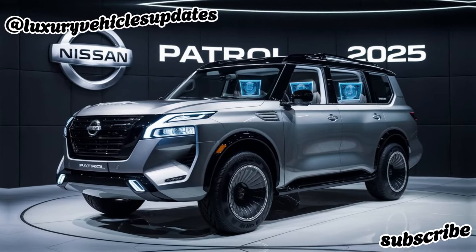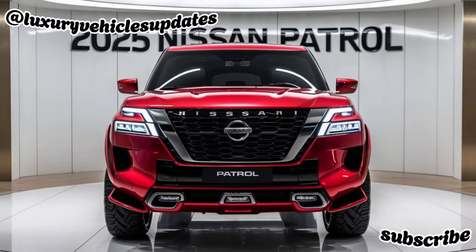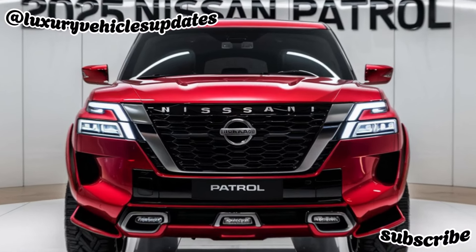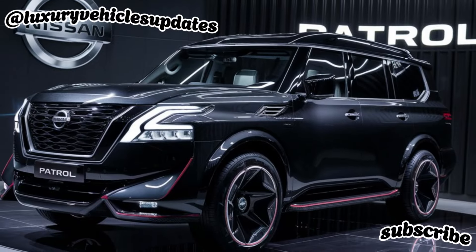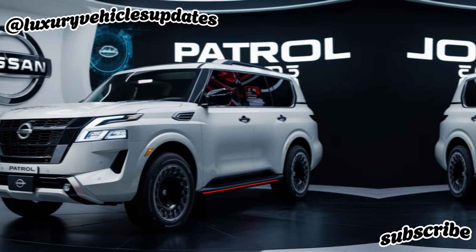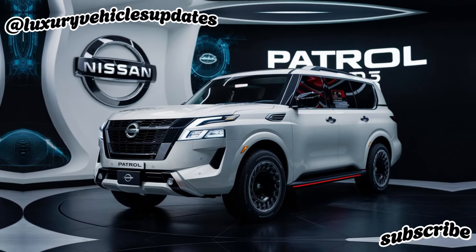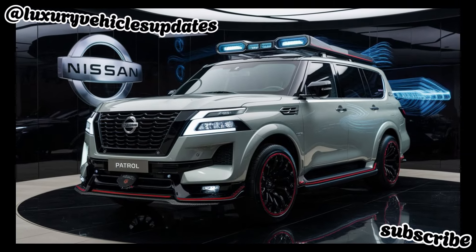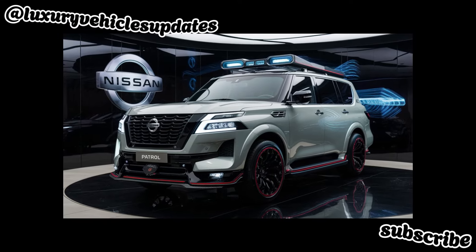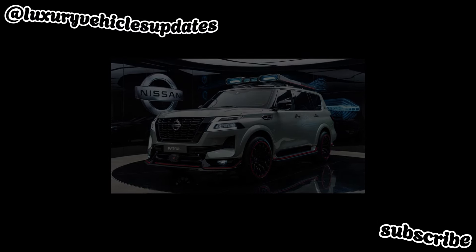Conclusion. So, if you're looking for an SUV that can handle anything you throw at it, the Nissan Patrol 2025 is the perfect choice. It's a capable off-roader, a comfortable and luxurious daily driver, and packed with the latest technology and safety features. The Nissan Patrol 2025 isn't just an SUV — it's a Legend Reborn. Let us know in the comments below what you think of the new Nissan Patrol. And if you're interested in learning more, be sure to check out the official Nissan website or visit your local dealer for a test drive. Subscribe for more car videos.